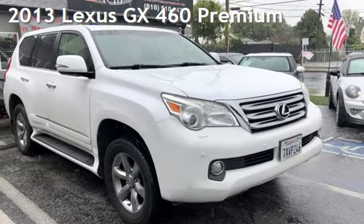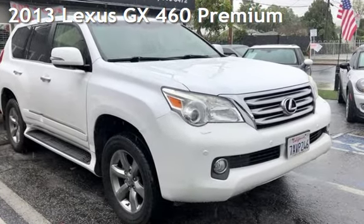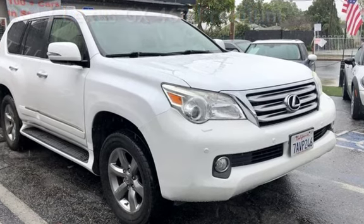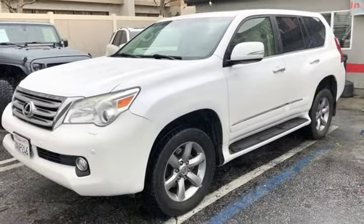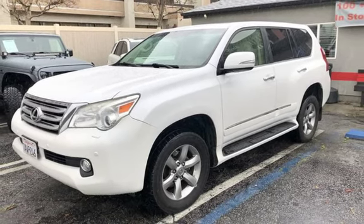Presenting a pre-owned 2013 Lexus GX 460 Premium. This four-door SUV has an eight-cylinder, 4.6-liter V8 engine, with all-wheel drive and an automatic transmission.